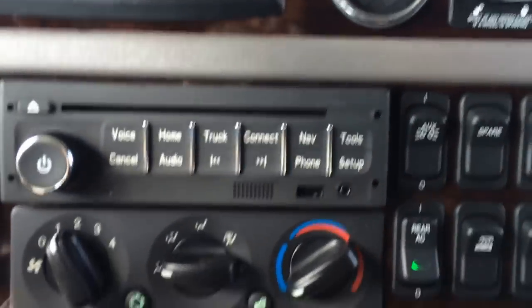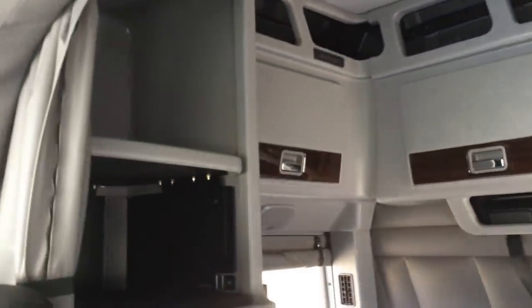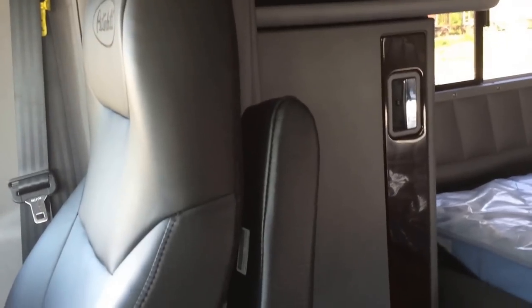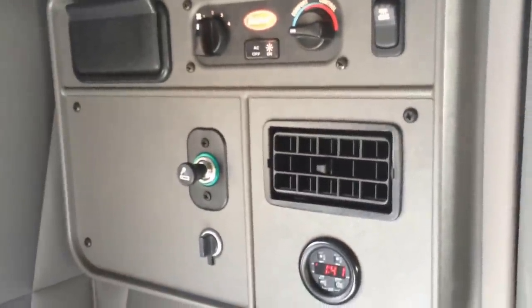This auxiliary switch here is for the chicken lights, the Phoenix lighting, the LED lights. Great carpet, front to rear. Full cabinet package. Closet there. Swing away armrest. Pretty narrow between these seats — both seats have that. Nice storage area under there. Of course, there's the control panel for the sleeper.